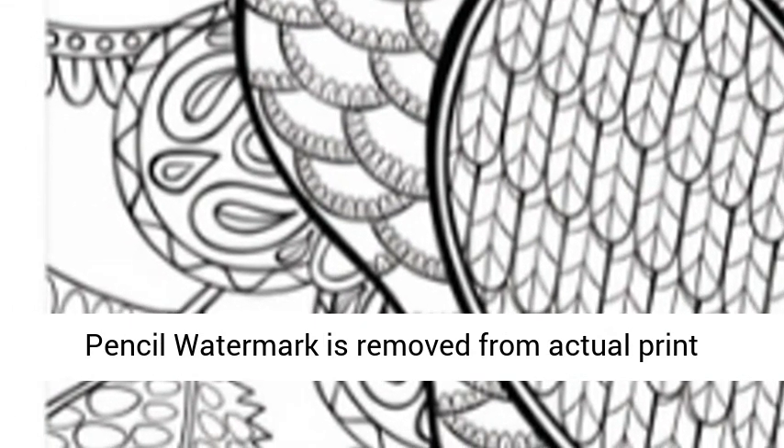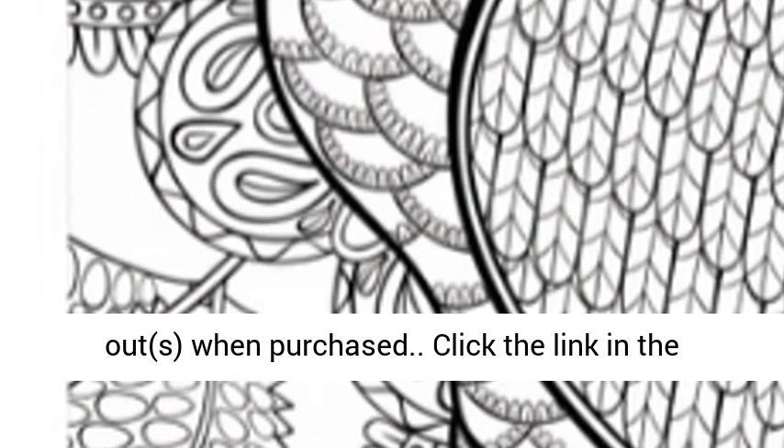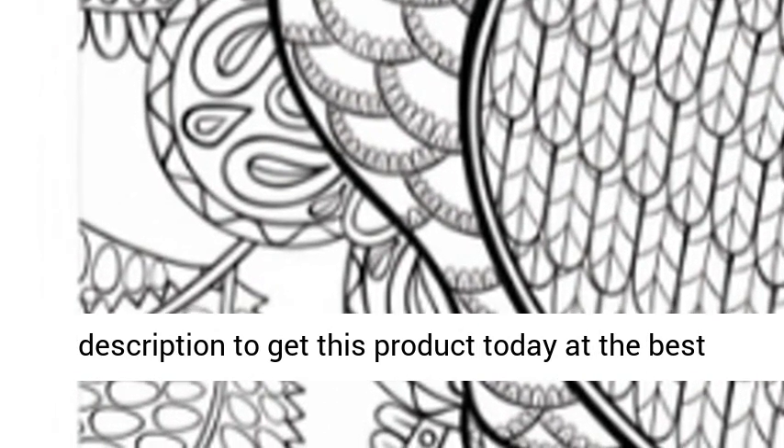The colored pencil watermark is removed from actual printouts when purchased. Click the link in the description to get this product today at the best price.